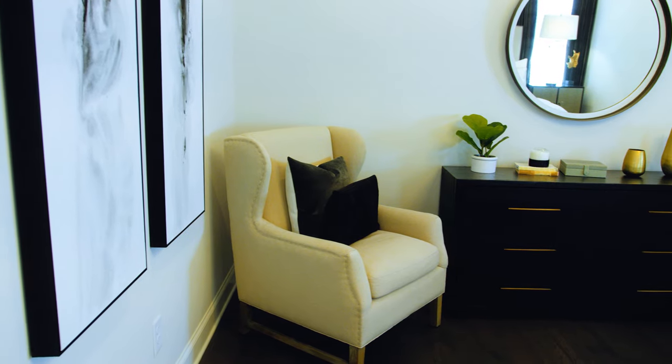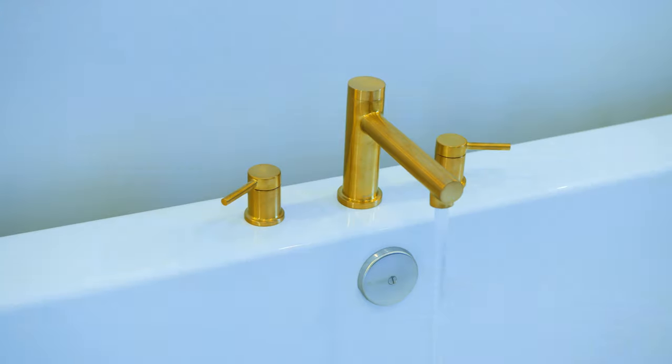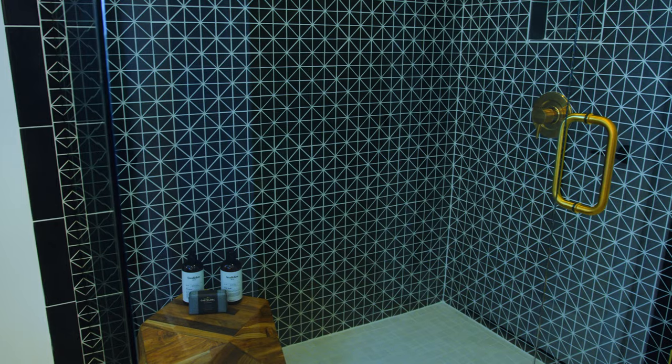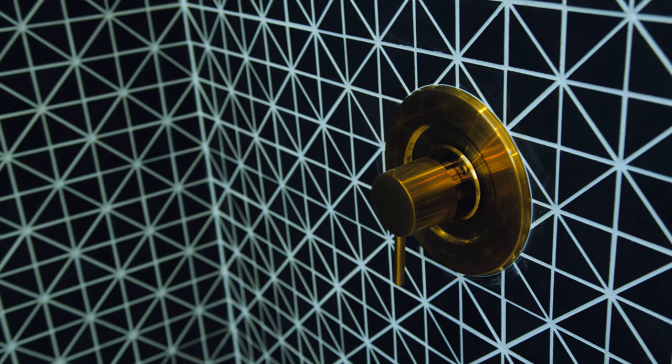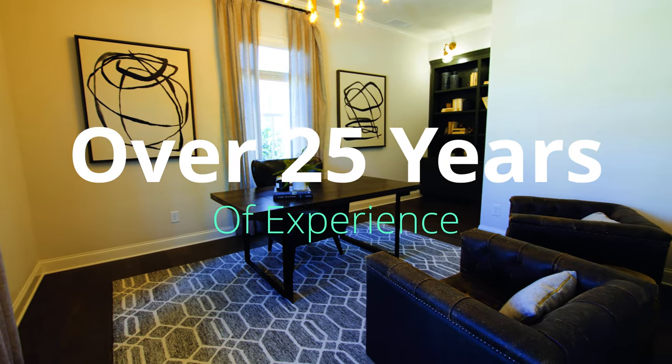All the advantages of new home construction with quality, design, and efficiency. Personalize your new home with expertise from our design consultants at our exceptional design center, backed by over 25 years of home building excellence and an industry-leading warranty.